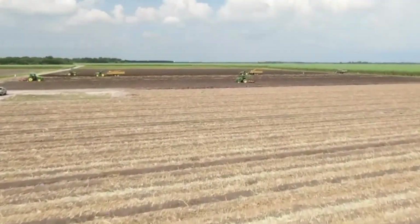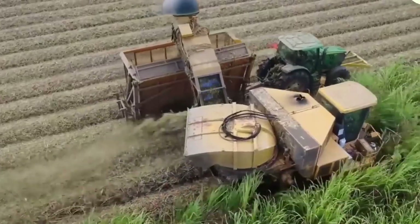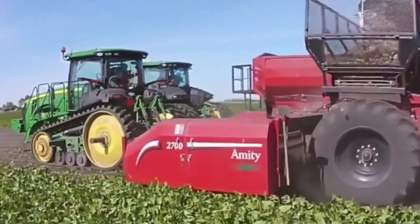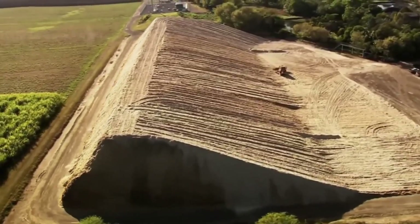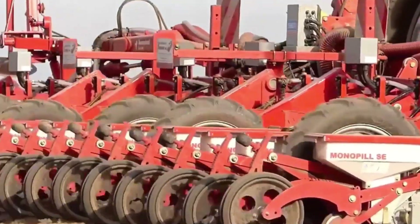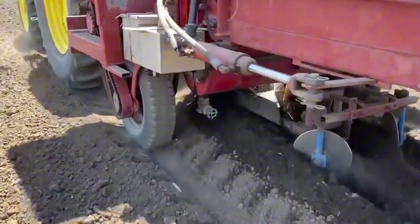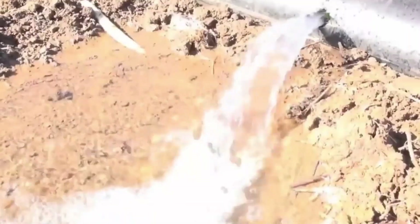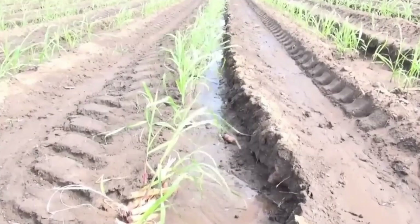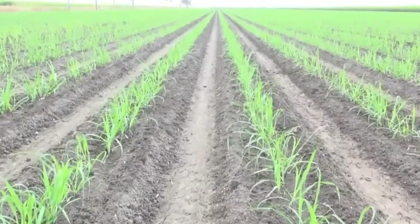Standing amidst the rustling sugarcane fields of Queensland, Australia, I can almost hear the rhythmic hum of machinery in the distance — a sound that marks the beginning of a meticulous process that transforms towering stalks and humble beets into the sparkling white crystals we know so well. The story begins here, in this fertile, well-drained soil, chosen with care to nurture sugarcane to its fullest potential.